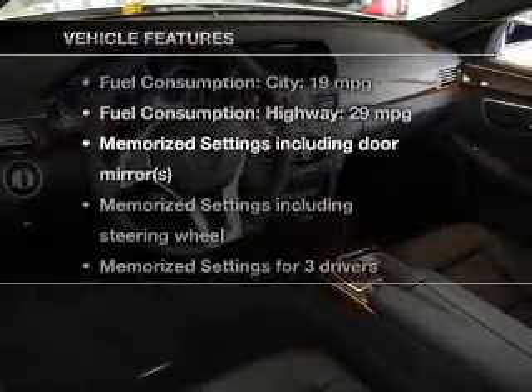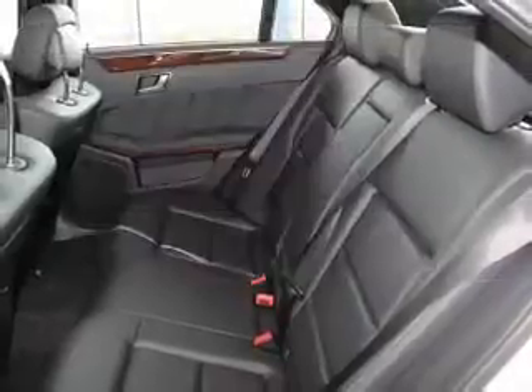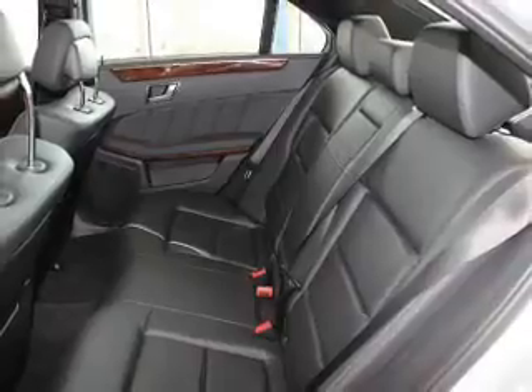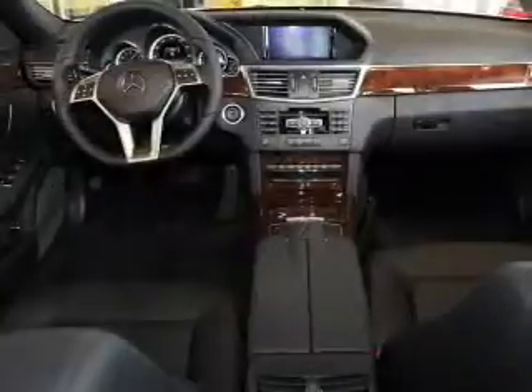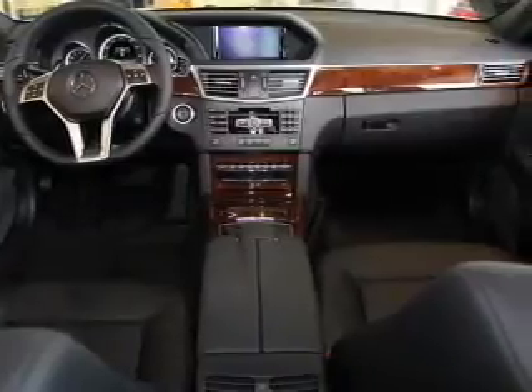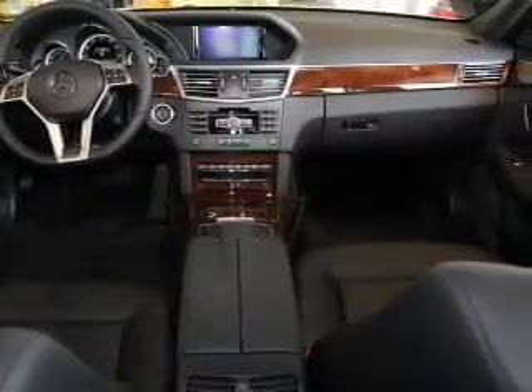And with these notable features, you won't want to miss out on the opportunity to own this amazing ride: keyless entry, power door locks, power windows, cruise control, Bluetooth wireless, a DVD system, and AM-FM stereo with multi-disc CD changer. Let us put you in the driver's seat today — call or click to contact us.